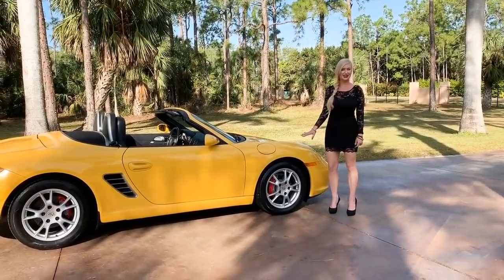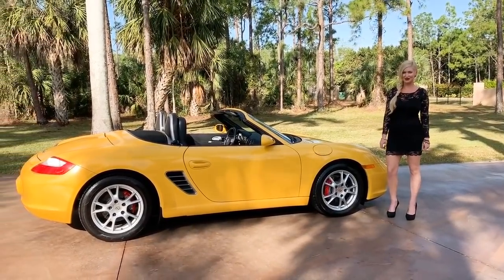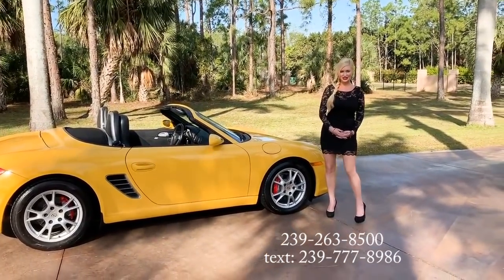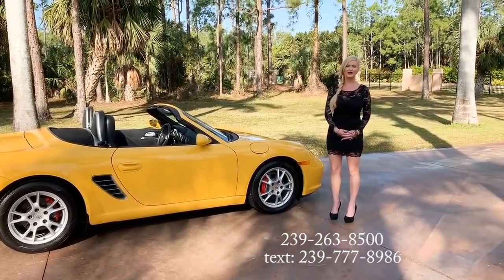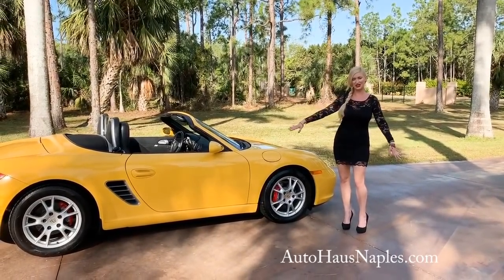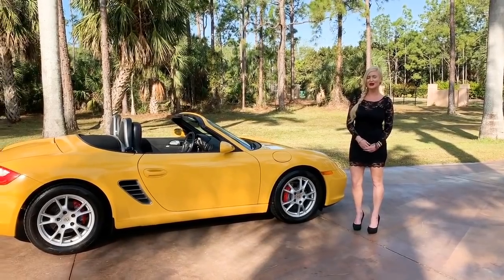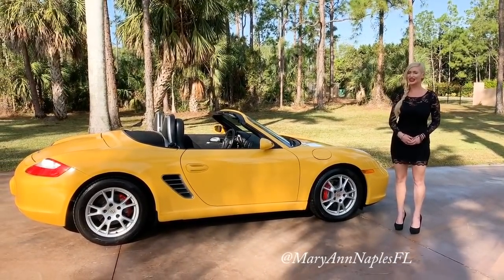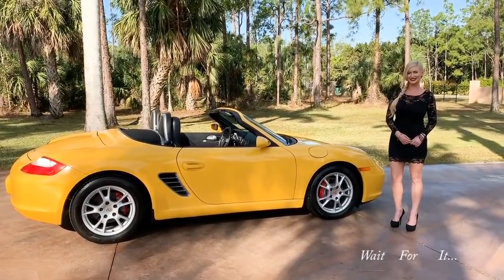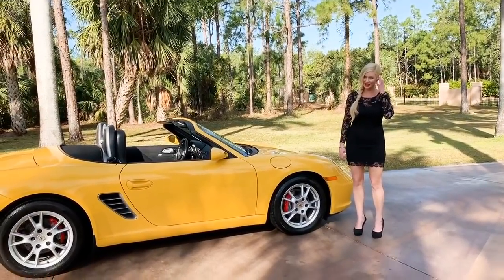If you'd like to purchase this Speed Yellow Porsche with a manual gearbox, give us a call at 239-263-8500. Visit autohausenaples.com for full listing details and pricing — and if you're too late, you'll also see our other current inventory there. My name is Marionne — I showcase the vehicles for you and also sell them in the dealership. I will see you guys on the next one if you want to purchase this super low mile 2005.